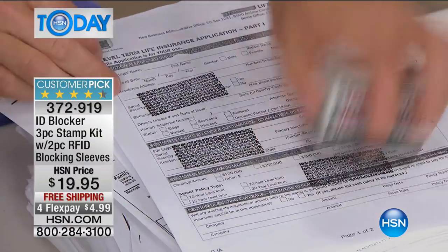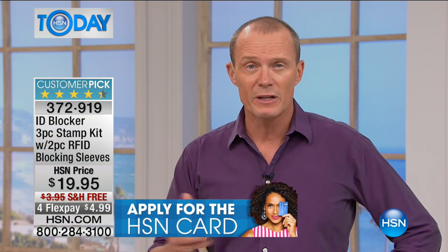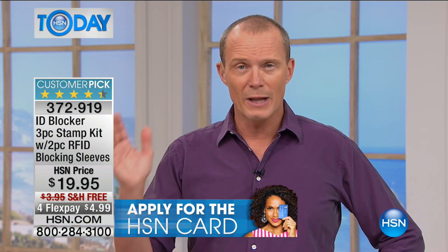For less than $20 — you've got a flex pay of less than $5. Over 17 — approximately 17 million IDs were stolen last year. People's identification. That's 32 identifications stolen every minute, in the past few minutes that we've been doing this demonstration, according to last year's statistics.